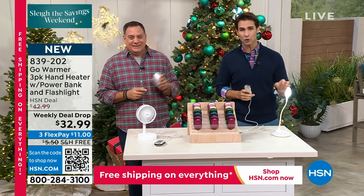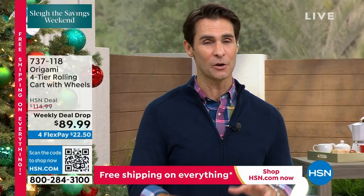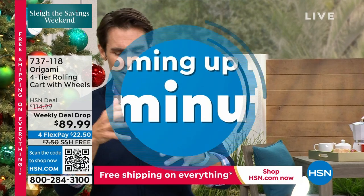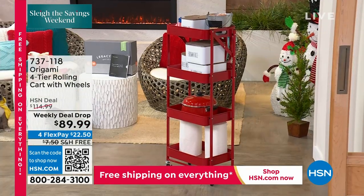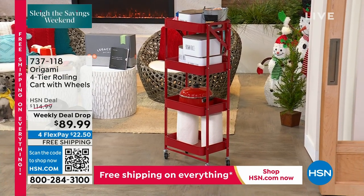Coming up in about 20 minutes, we've got some origami for you. Wait till you see this, because it fits in so many places, especially if you have a spot where you need shelves but can't really fit any. This one will fit. It is origami — one of the best-reviewed brands we have here at HSN — a four-tier rolling cart with wheels. I love that it says rolling cart with wheels. $89.99 on a weekly deal drop.